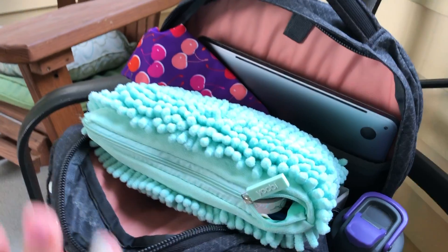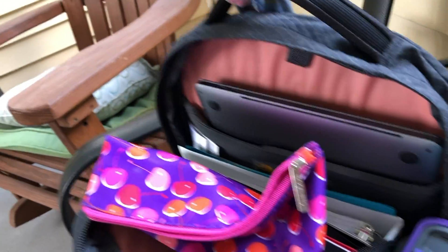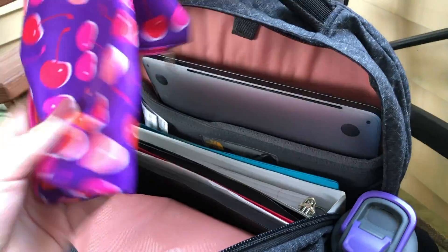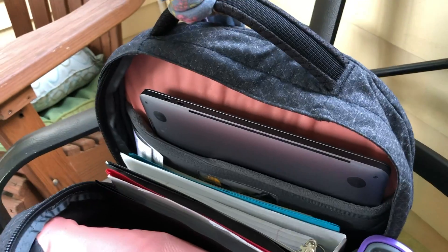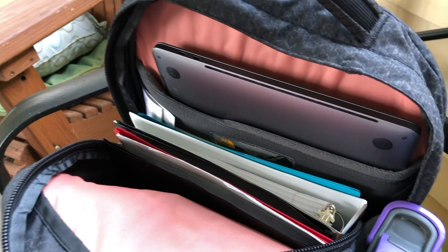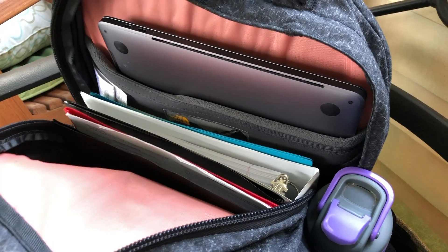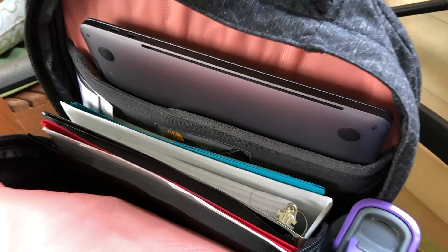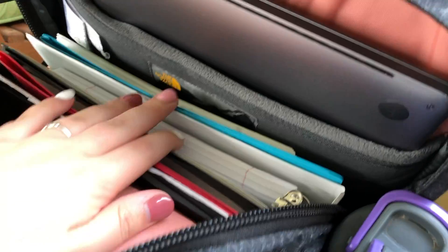In the first main pocket, the first thing sitting on top is my pencil pouch. Then this right here is technically my lunchbox — since I don't eat lunch at school I just have a bunch of snacks that I keep in here. From there I have my MacBook that I take to school every day. Since I take online classes and we do a lot of technology-focused work, I prefer to have my own laptop even though the school provides them.